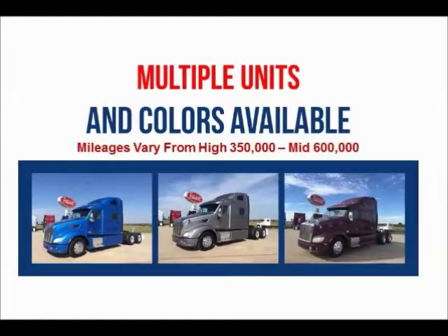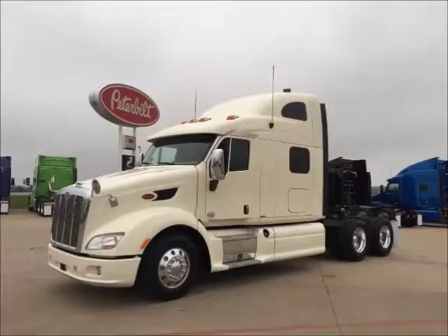Multiple units and colors are available. Mileages range from 350,000 to a mid 600,000. Financing is available for most buyers.